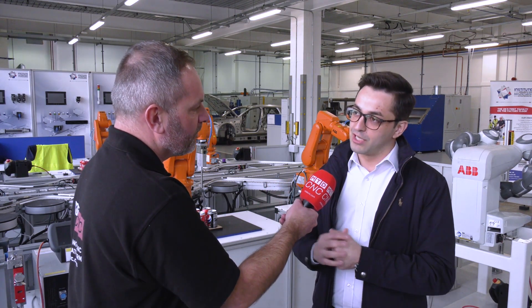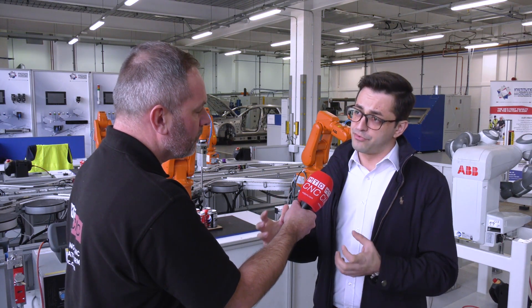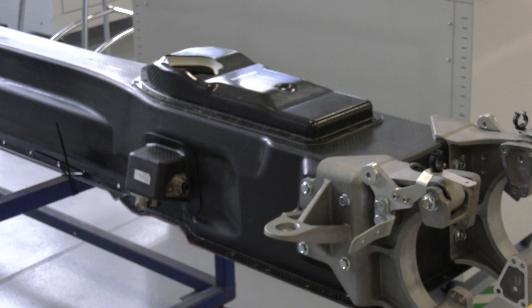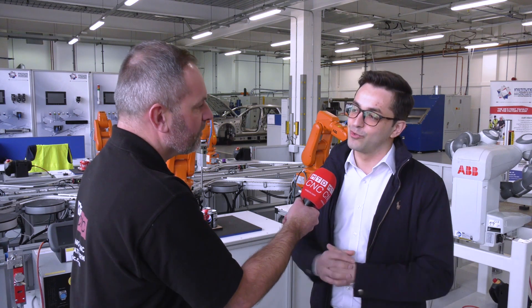One of our latest projects in the AME was a battery project to create a high-performance battery pack that goes into Aston Martins. The students got really excited when they saw an Aston Martin Rapide on site and could interact with it, seeing how the car goes together.